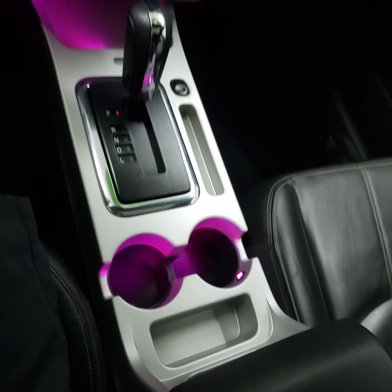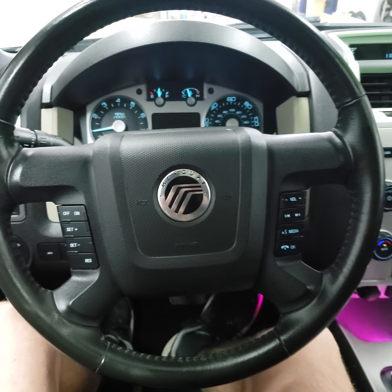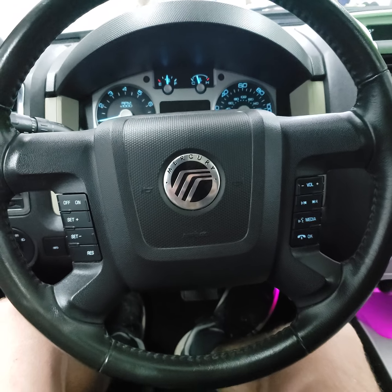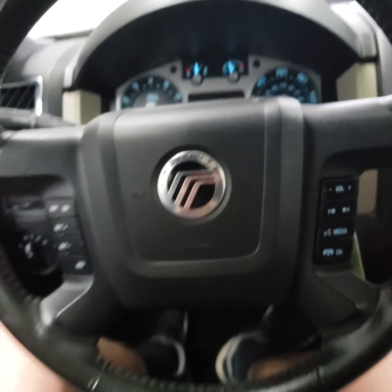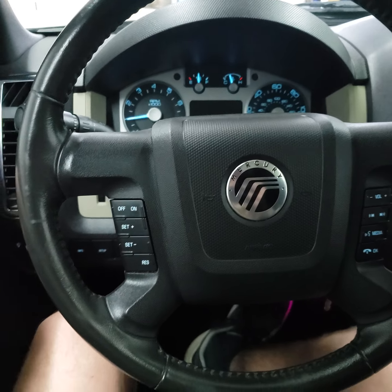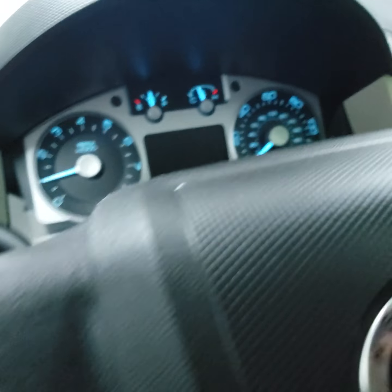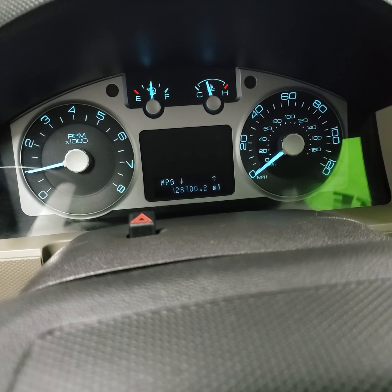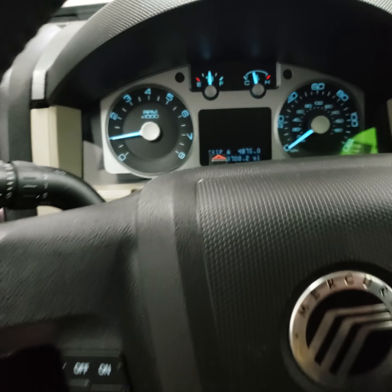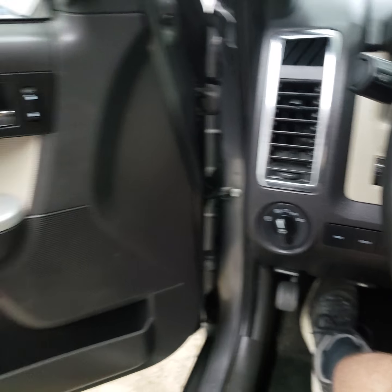Gear selector, center console. It's got the controls on the steering wheel for your cruise control and the radio. It also has the onboard computer that'll tell you your miles till empty, average miles per gallon, stuff like that. There are your headlights — it's got the auto headlight setting.